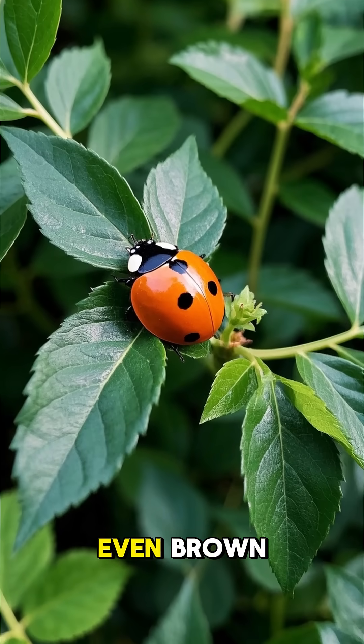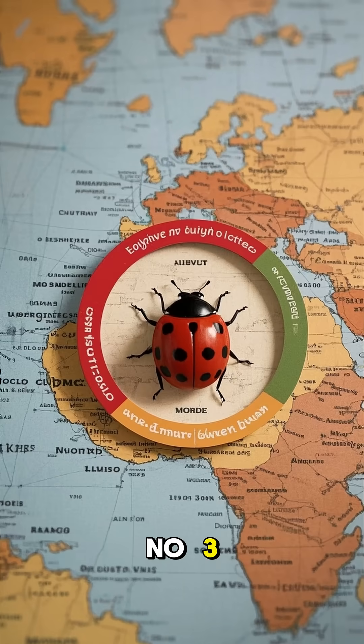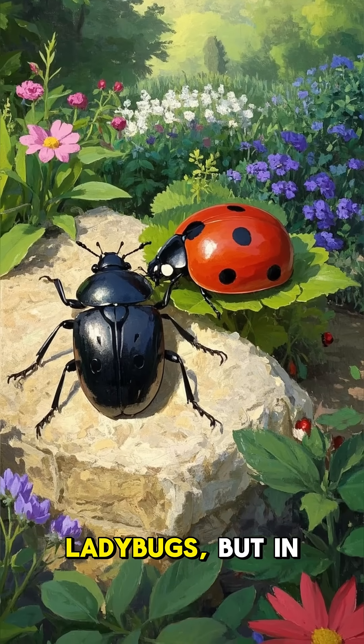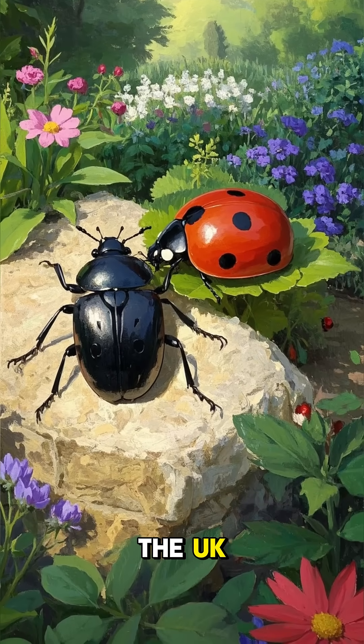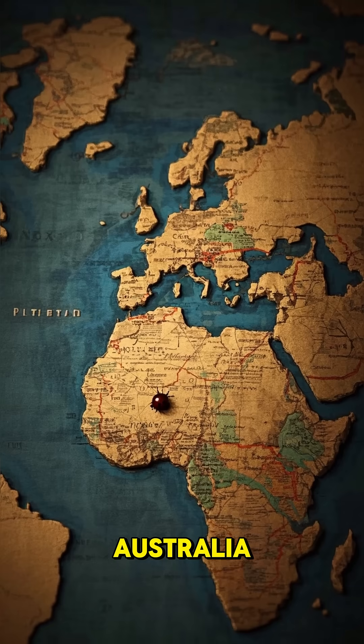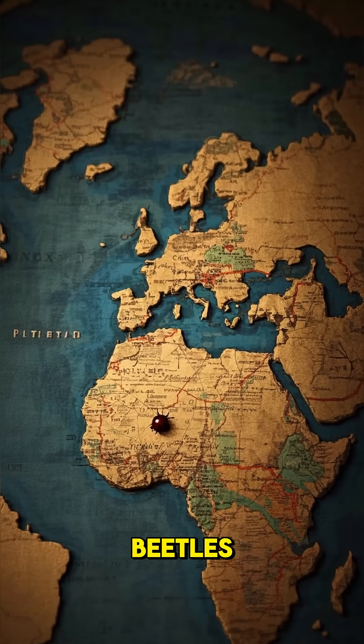And some are even brown. Number three: they're not actually called ladybugs everywhere. In North America we call them ladybugs, but in the UK they're known as ladybirds, and in parts of Europe and Australia they're called lady beetles.